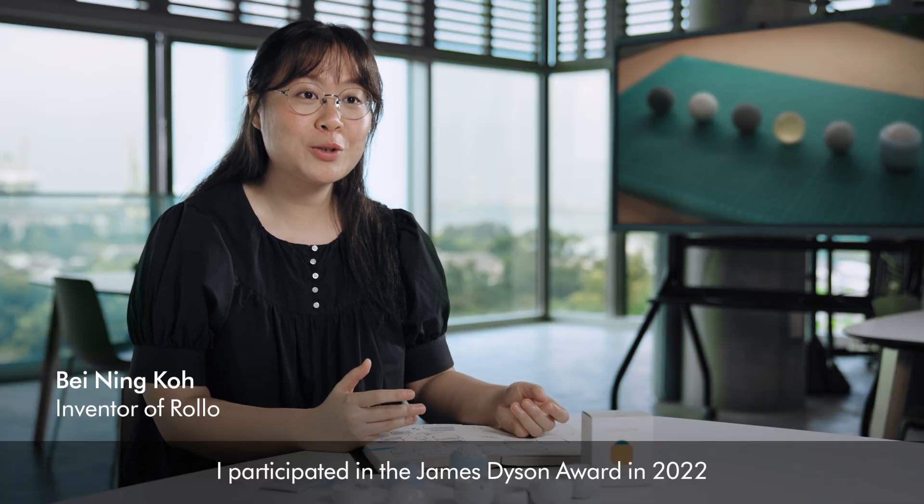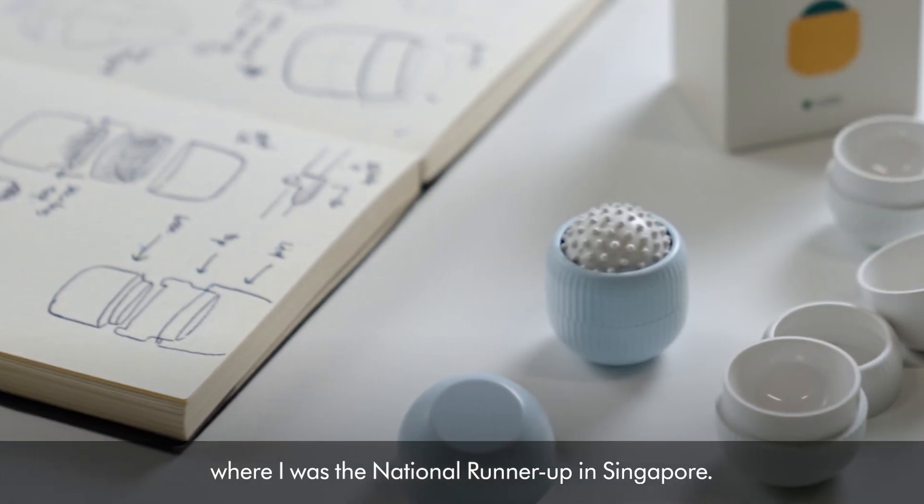I participated in the James Dyson Award in 2022, where I was a national runner-up in Singapore.